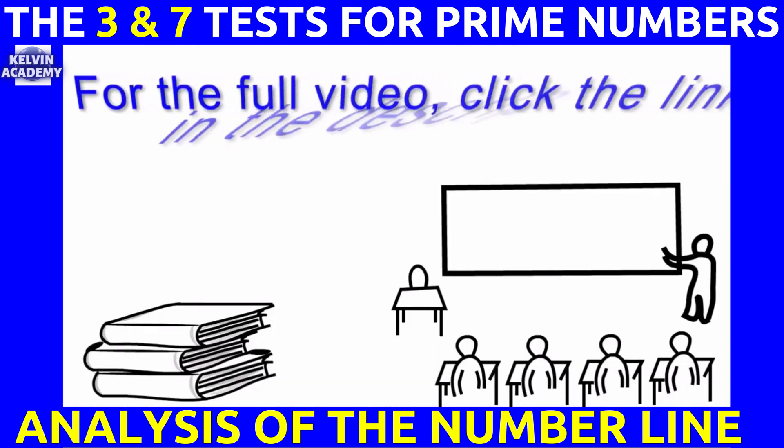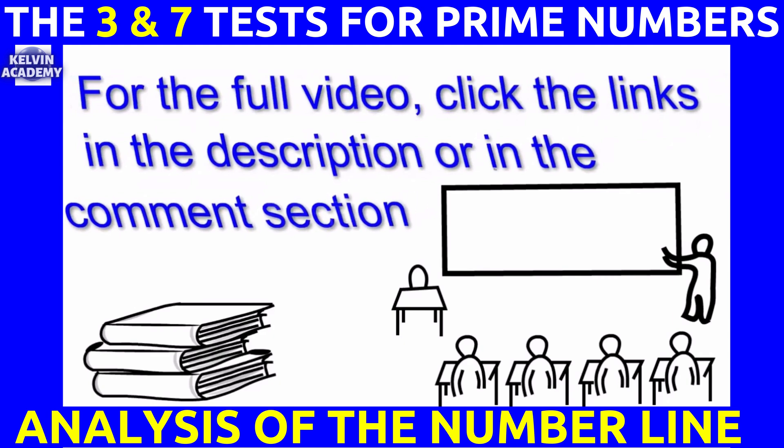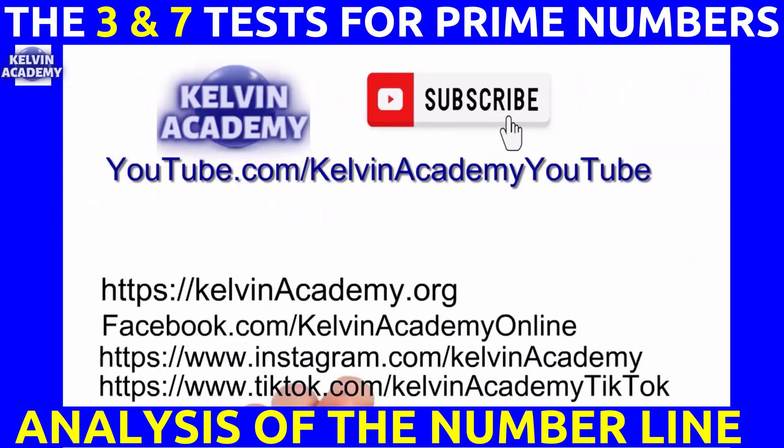For the full video, click the links in the description or in the comment section. Subscribe for more.